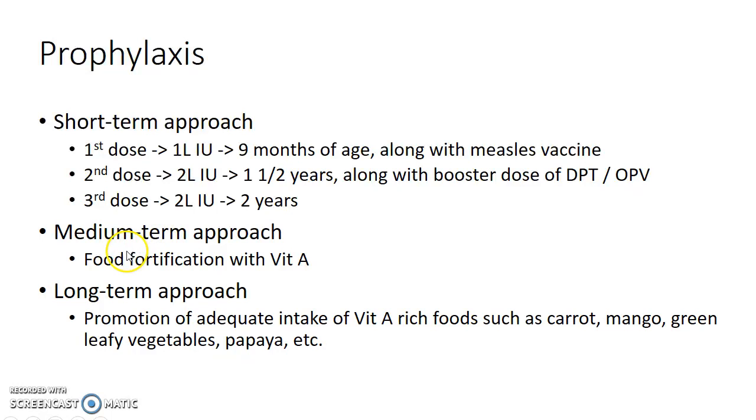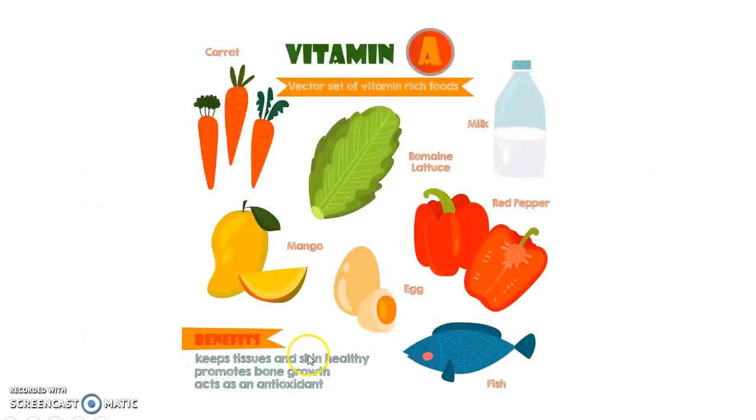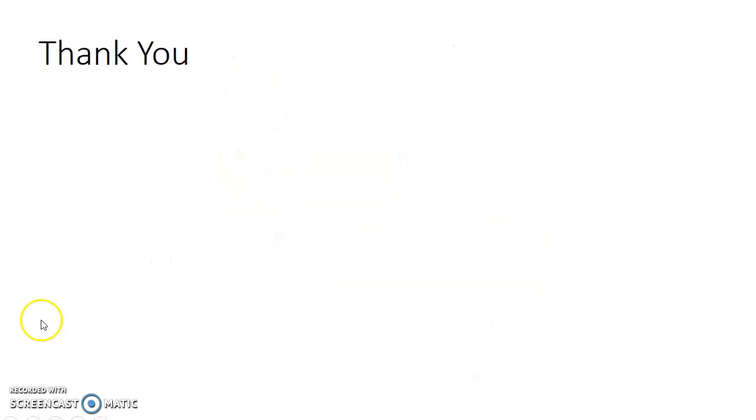The medium-term approach includes food fortification with vitamin A. The long-term approach, which should be the ultimate goal, includes promotion of adequate intake of vitamin A-rich foods such as carrot, mango, green leafy vegetables, papaya, and others. This picture shows the various food items rich in vitamin A. Thank you.